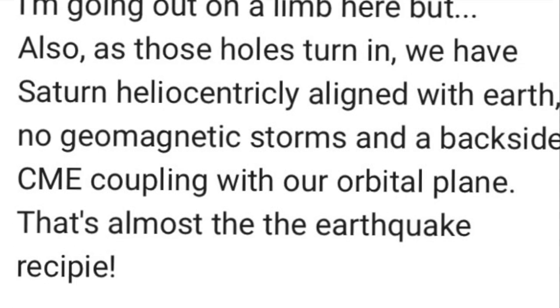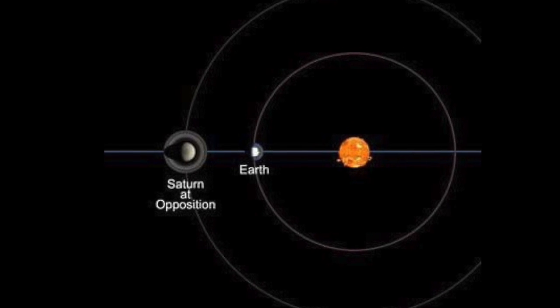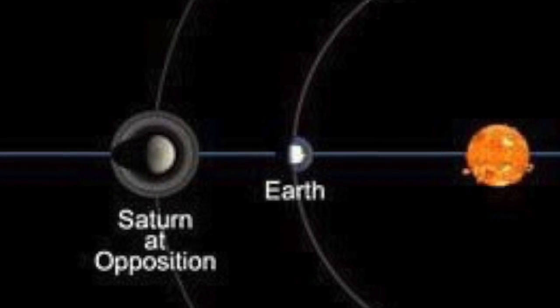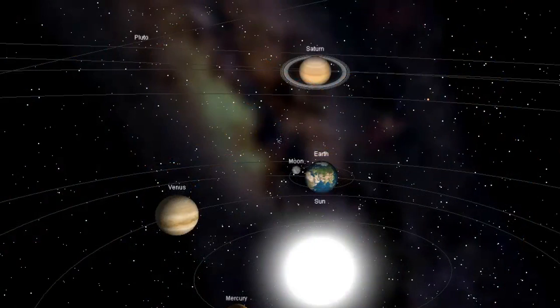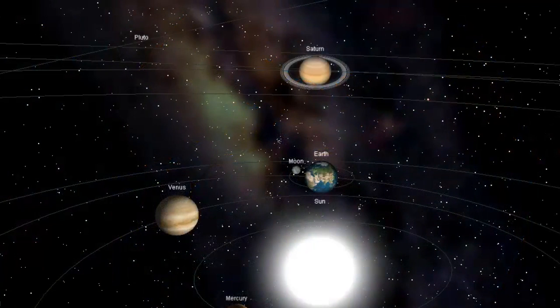He says: as the hole turns in, we have Saturn lined with Earth. No geomagnetic storms and a backside CME coupling with our orbital plane — that's almost the recipe for earthquakes. The 6.0 earthquake drought ended on Sunday with a deadly 6.2 off the coast of Turkey. The factors I mentioned are in play, so another 6.0 or higher is on our doorstep, likely closer to 7.0.